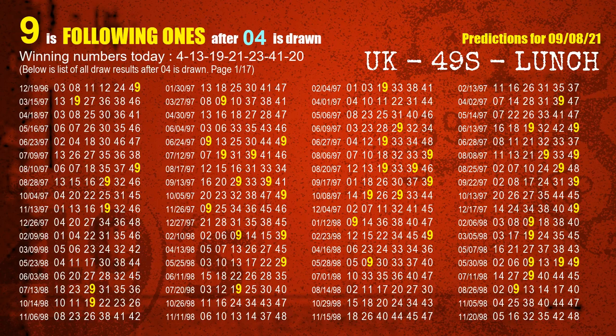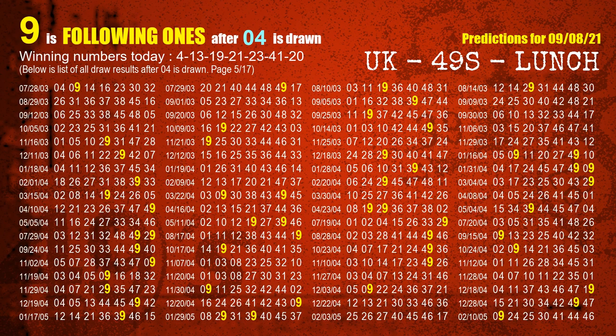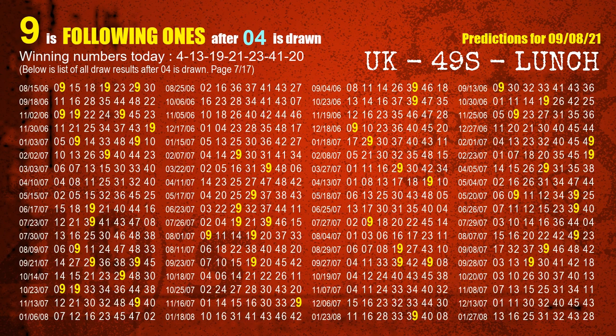First, we'll find out the following ones through today's result. Following numbers refer to those numbers being picked on the next draw after this one, and following ones are the units digit of those following numbers. The first winning number is 04. We list all draw results which are after a draw with 04 as a winning number. The most frequently following units digit is 9 when 04 is the winning number in the last draw. We already highlight the units digit 9 in yellow for you.